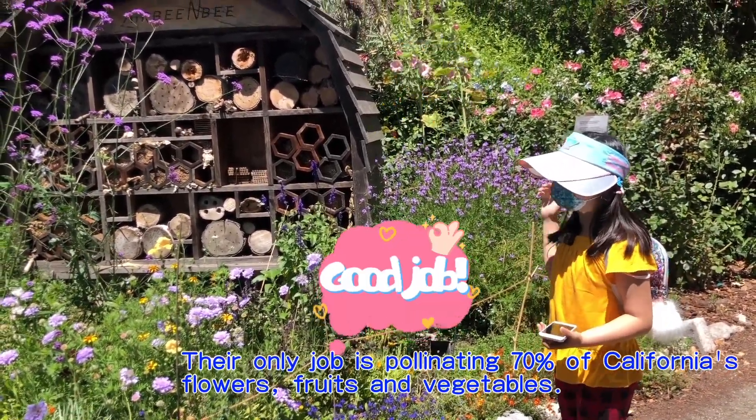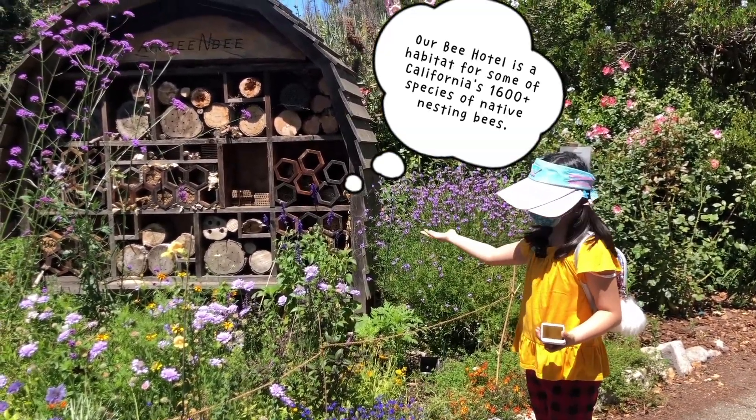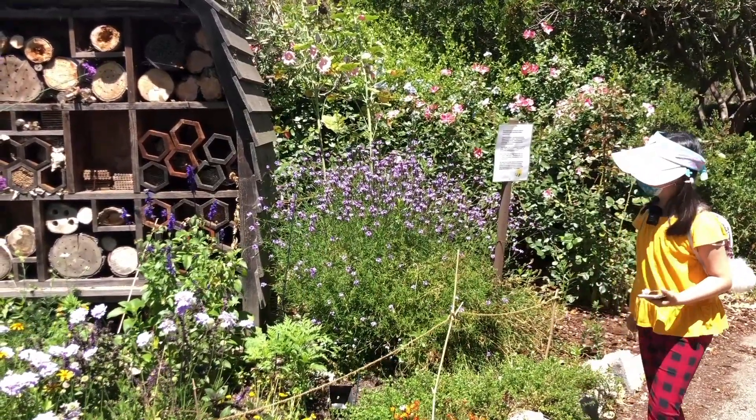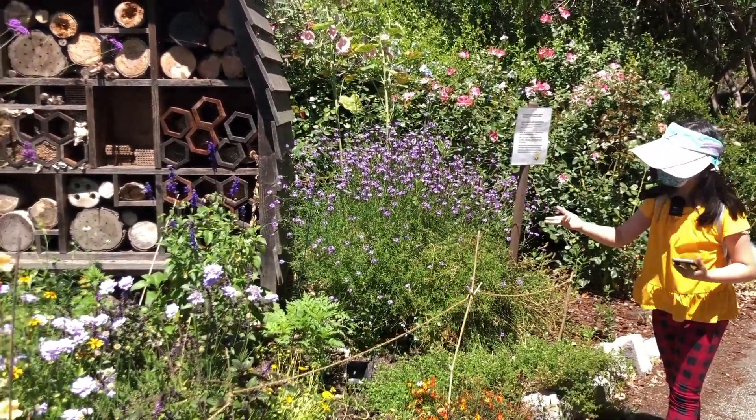That's why this garden is built — it's to protect the bees and also plant these flowers. Isn't it beautiful?